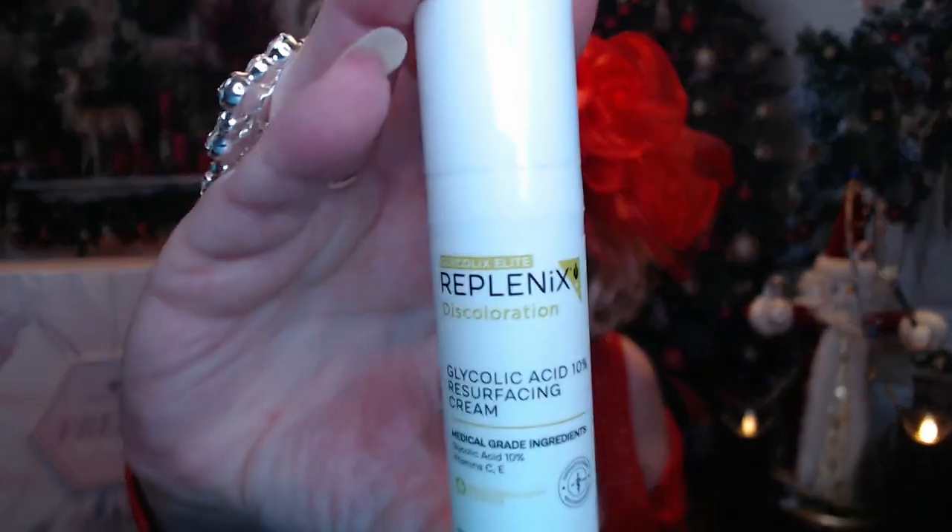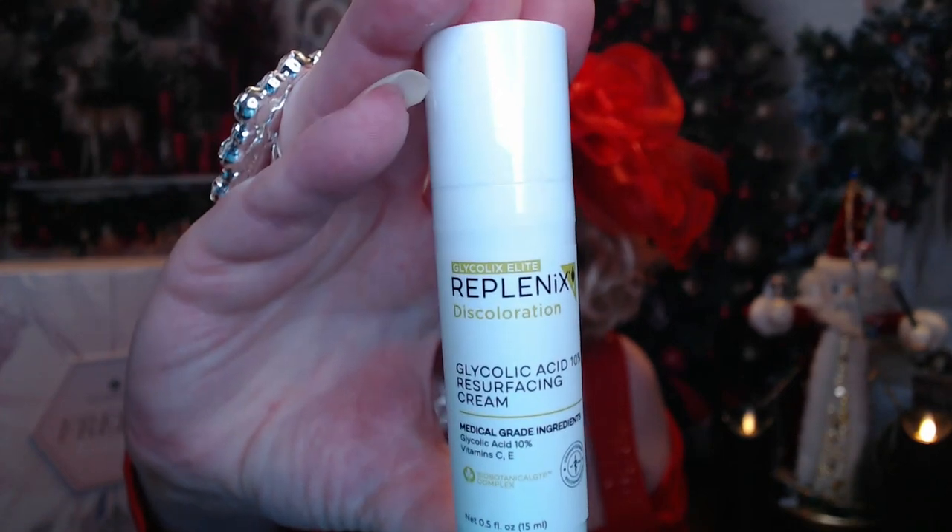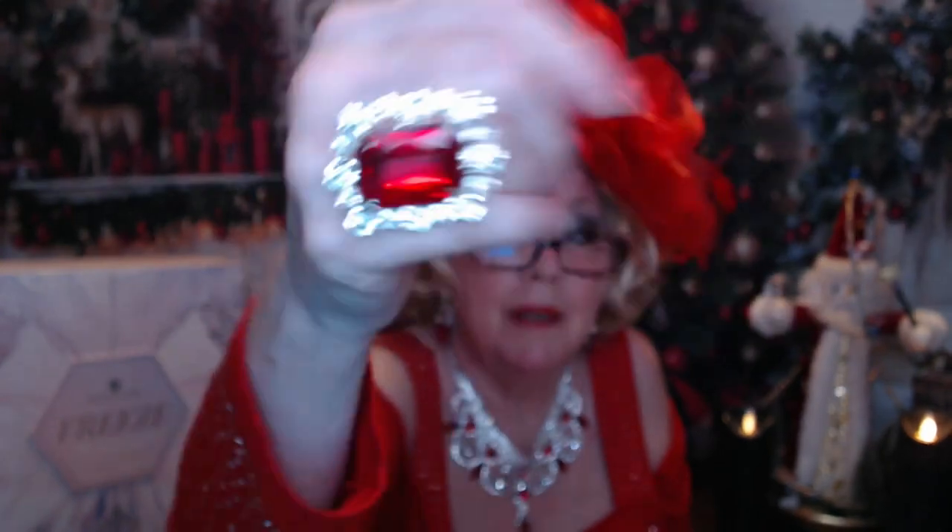Next we have a glycolic resurfacing cream — it comes in a tube. It's glycolic acid 10% resurfacing cream. It says to refine skin texture and minimize the appearance of pores while enhancing tone for a smoother, brighter, more even-toned complexion. The hydrating, lightweight, pH-balanced formula works to reduce fine lines and wrinkles. After cleansing, apply to the desired area once or twice daily or as directed by your doctor. The MSRP on that is $15.